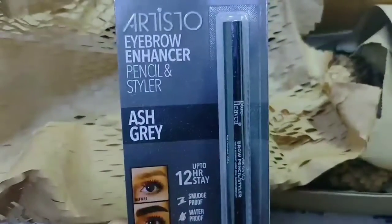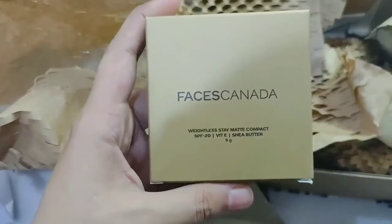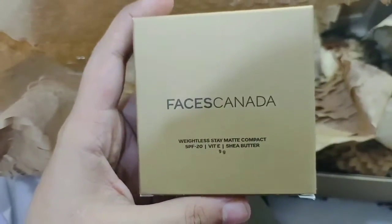This is the Blue Heaven Arislo Eyebrow and Enhancer Pencil and Styler in Ash Grey, 12H Stay. After that, guys, this is the Faces Canada Weightless Super Stay Matte Compact SPF 20 with White Shea Butter, 9g packaging.